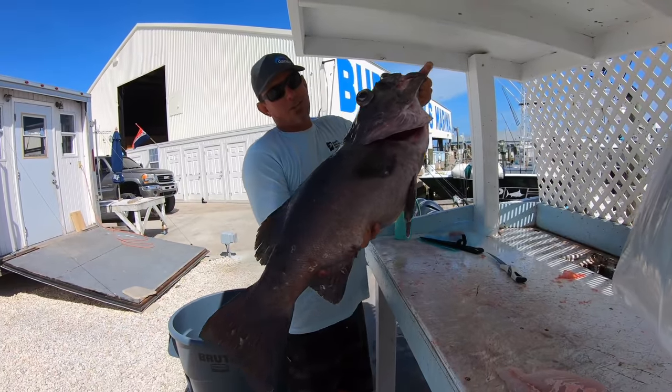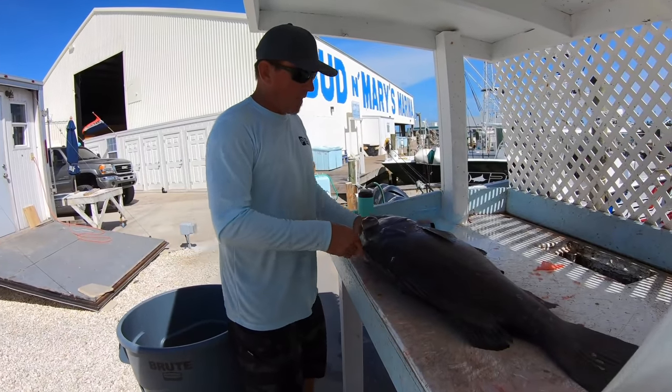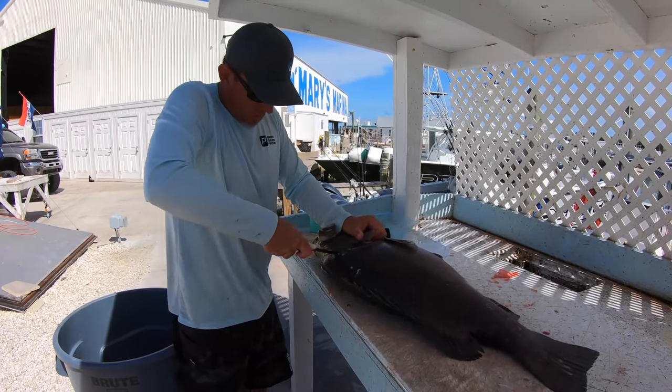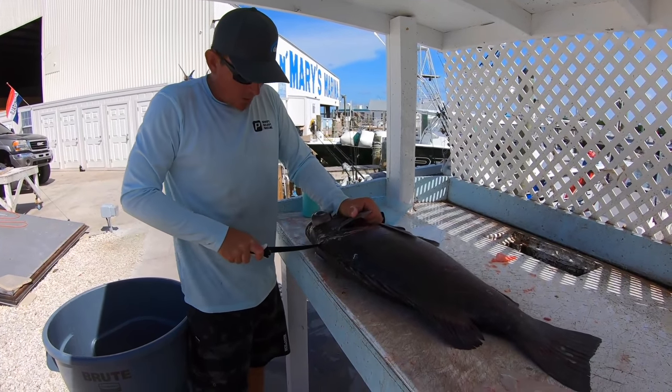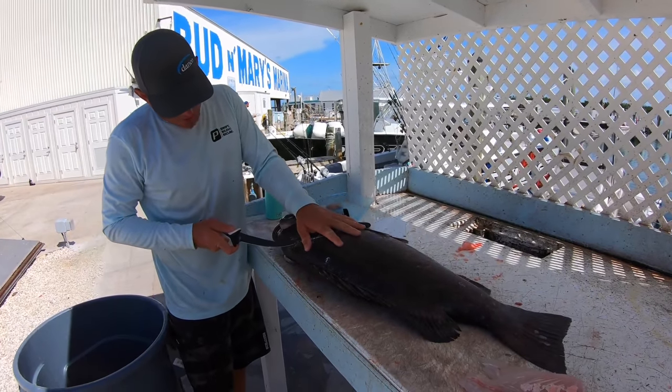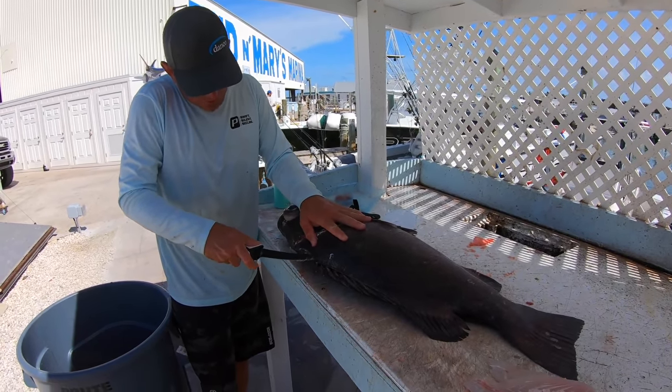All right, y'all, what an awesome day. We're done. We're loading up the boat and we're headed back to my house in Stuart, Florida, to cook up that awesome wreck fish. But first, let me show you how we cleaned it, then I'll see you out at my house. Y'all saw us catch it — now you're about to watch me clean it. A wreck grouper. This grouper was in 1,000 foot of water — actually deeper than that, almost 1,100 foot of water — and we're going to consume every ounce of this fish, minus the bones.